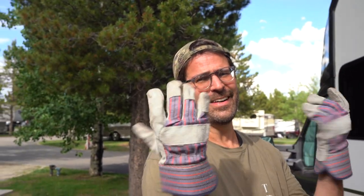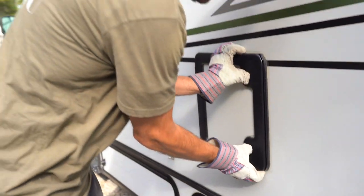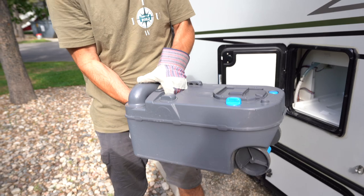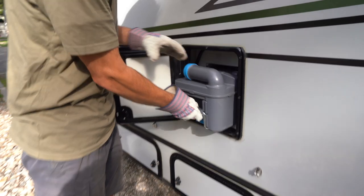With gloves on, let's show the cassette toilet from the outside — the dreaded cassette toilet. This is what we're talking about: that's the toilet and that's where the waste goes. It's a five-gallon cassette tank. You can dump it anywhere — kind of like this. When that's done, just put it back just like that. Voila.